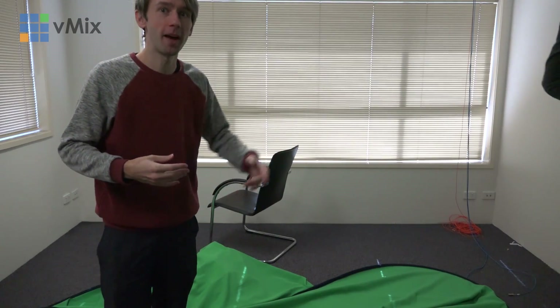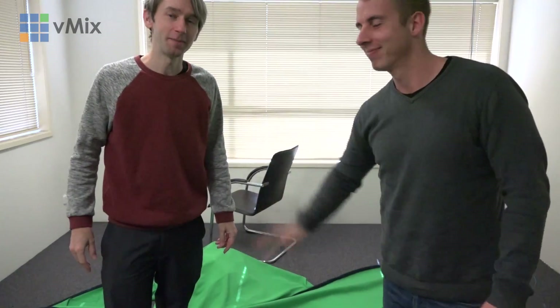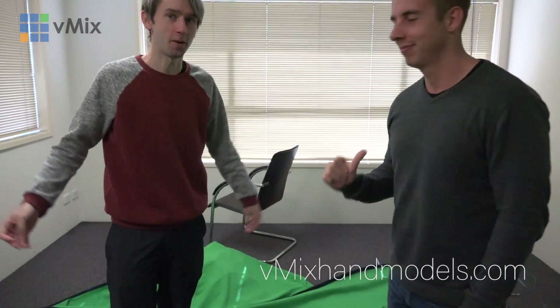So there we have it - no more studio. Hey guys, Tim here. We're almost taking apart the studio now and need a bit of a hand. What are we going to do with this green screen? We've got to wrap it up, put it back. Look at this guy - it's Ben from vmixhandmodels.com. We're going to try and put this together, see how we go.